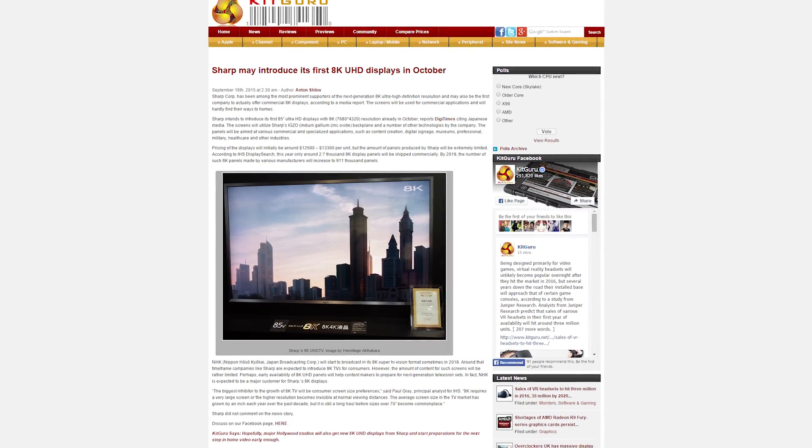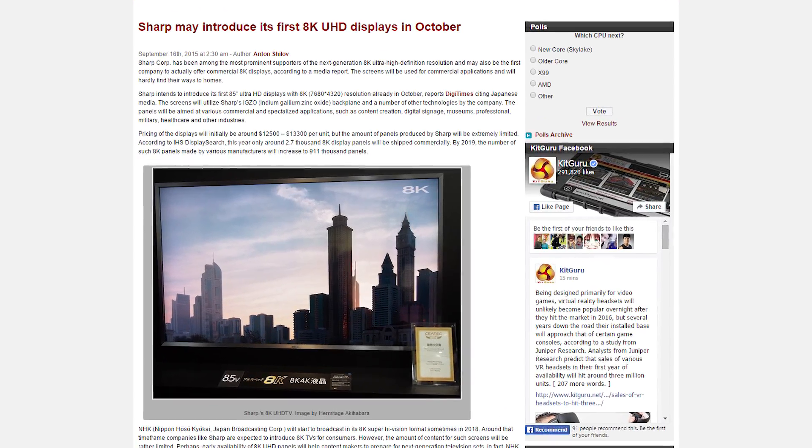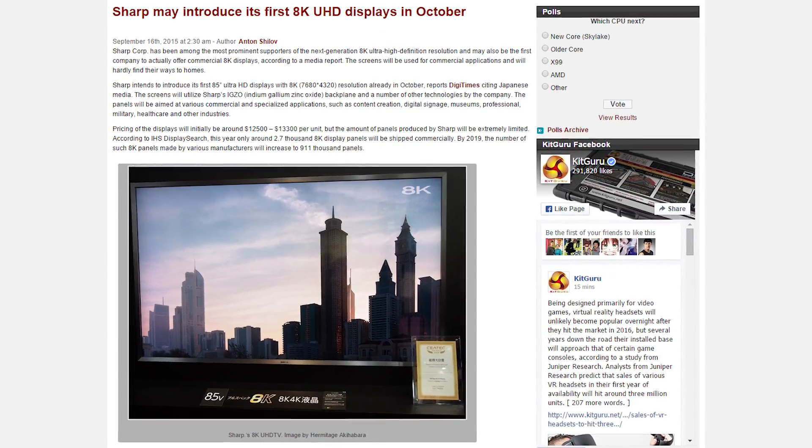Sharp intends to introduce its first 85-inch 8K TVs in October. That's 7680 by 4320 pixels, priced around $130,000.